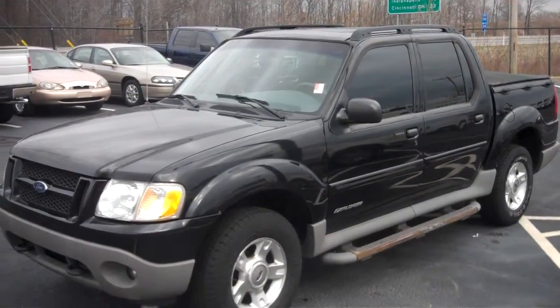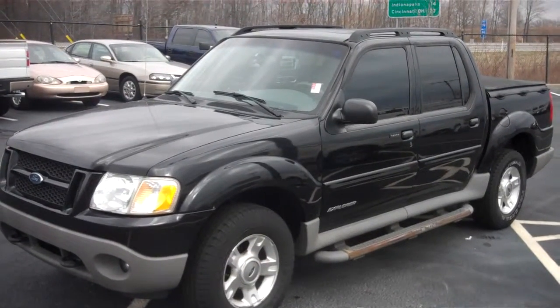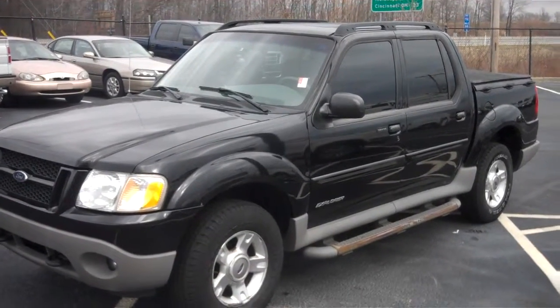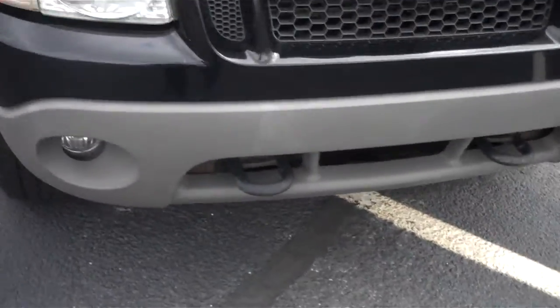Hey Bob, this is Daryl at Bill Estes Ford. Wanted to do a quick walk-around for you on this 2002 Ford Explorer Sport Trac. You can see in front it's got the tow hooks in the front with the fog lamps on the bottom.